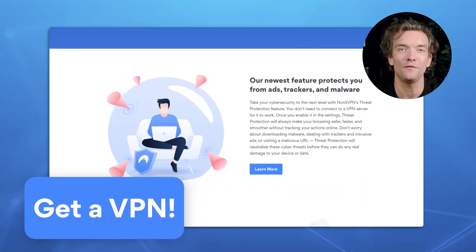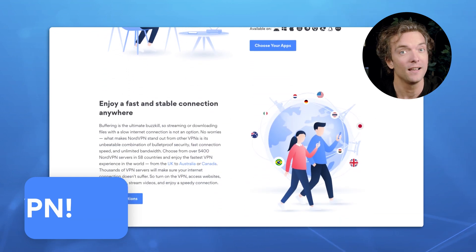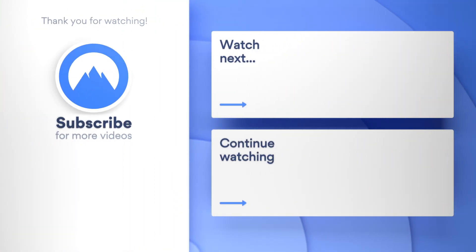Finally, get a premium VPN service. It will encrypt your traffic and protect you from snoopers — they will find it more difficult to intercept your traffic and spy on you. Stay safe and subscribe to our YouTube channel for more exciting content.